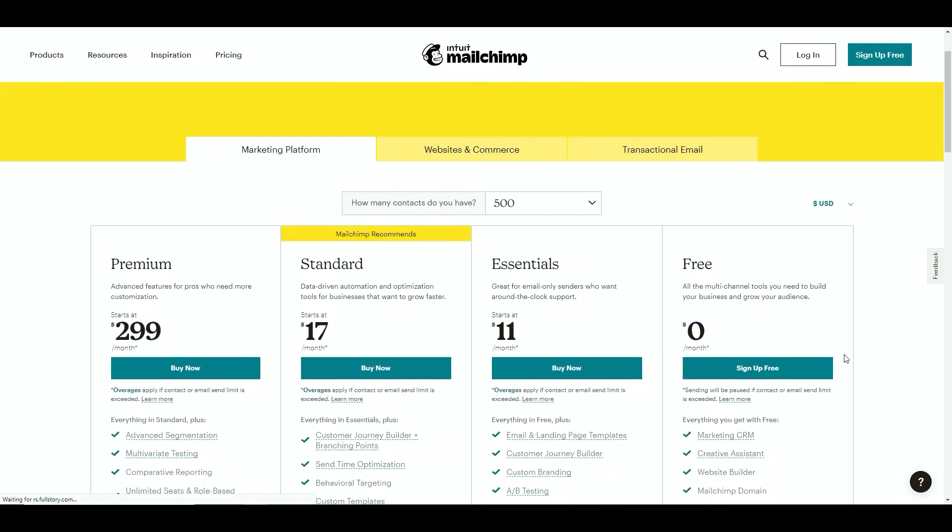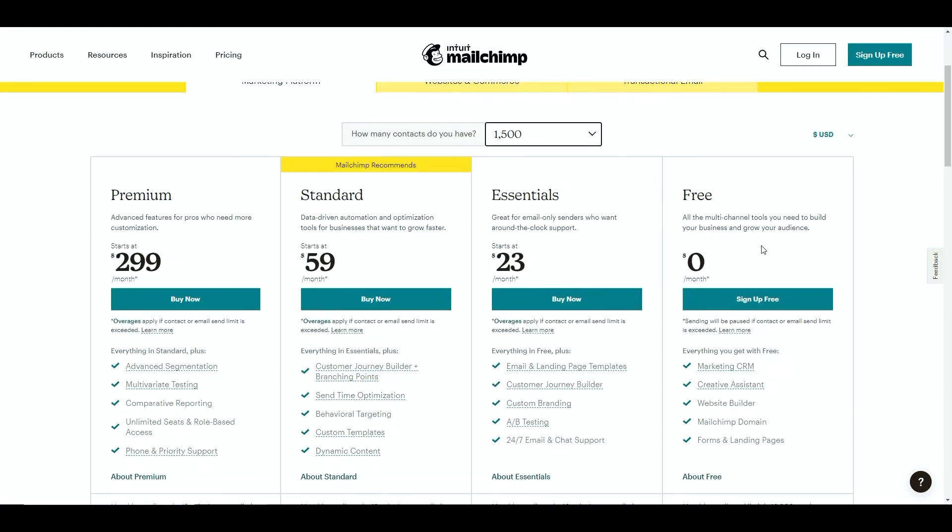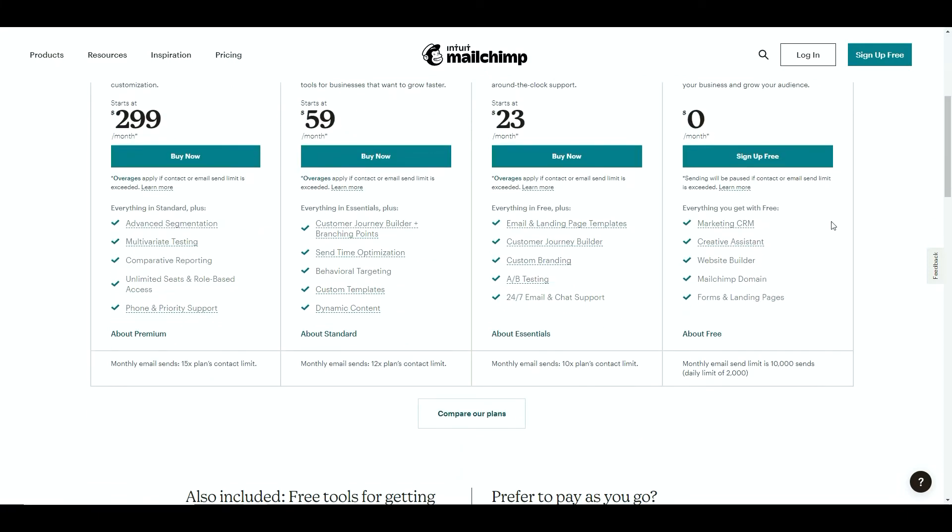If we look at the free account plan itself, it gives you everything you need and costs you nothing. You can have a maximum of 2,000 contacts on the free account. You get the marketing CRM as well, which means you can keep on top of your clients - something you don't get with some of the other tools. You've got a creative assistant, website builder, your Mailchimp domain, and landing pages, so you can do pretty much everything you need with Mailchimp completely for free.